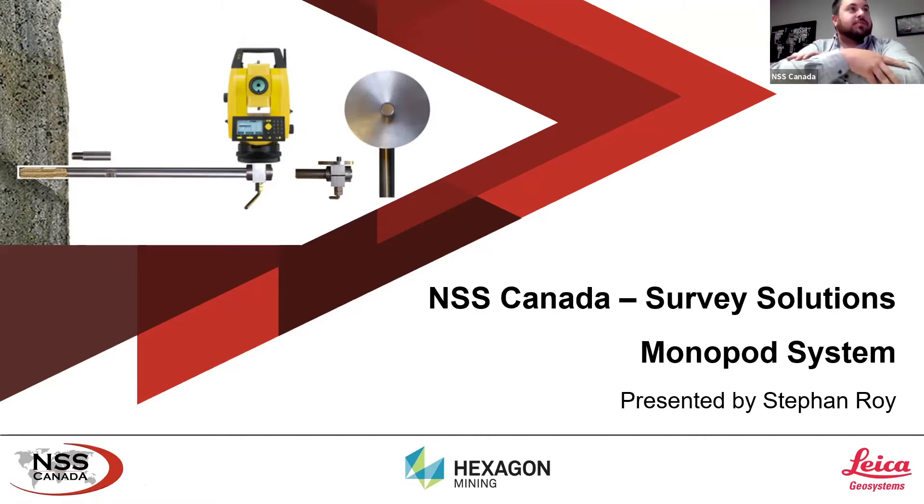Alright, so 11:05, we'll get started. It won't be too much of a long presentation today. I just wanted to give a shout out about one of our surveying solutions for underground mining that really improves the workflow for underground mining surveying. If you guys have any questions, send it in the chat or raise your hand and I'll definitely answer some questions. Let's get started.